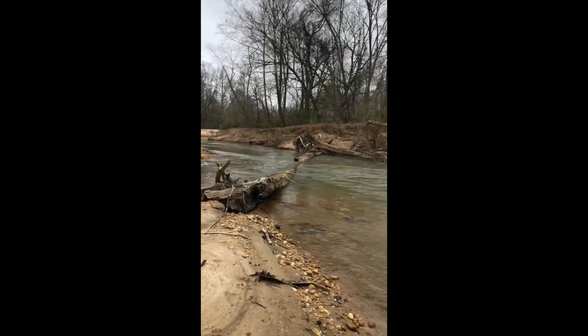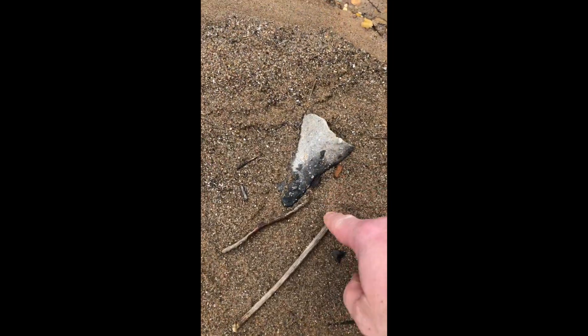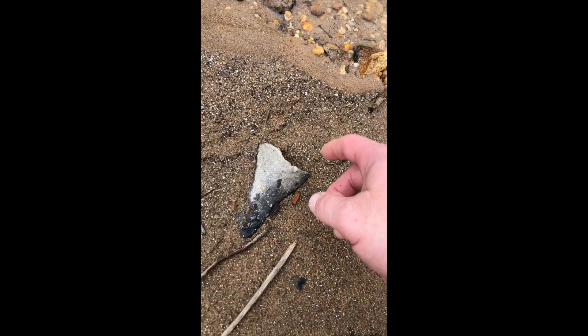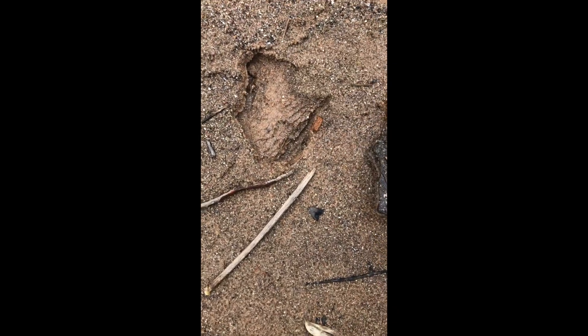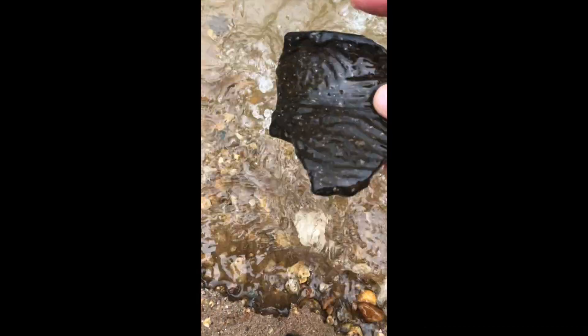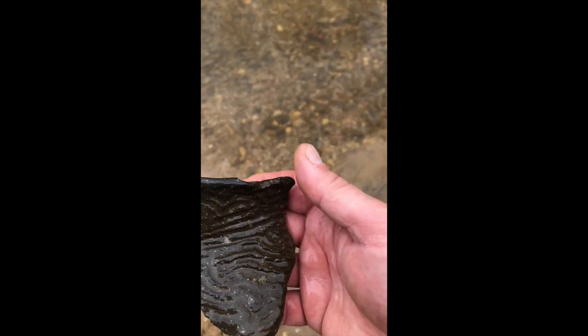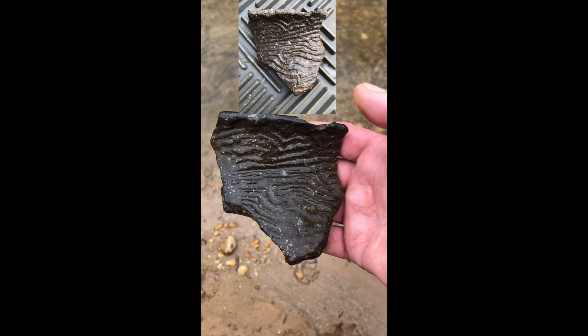Doing good today. Over here the water's really, really down — lowest I've seen it in a long time. I'm hoping this is going to be a sweet piece of pottery. Oh, it is! Look at that — that's the best piece I've found so far. That's awesome!